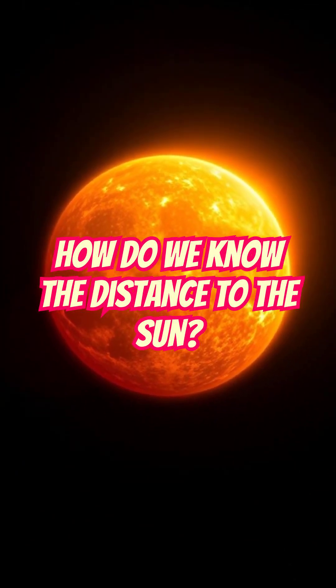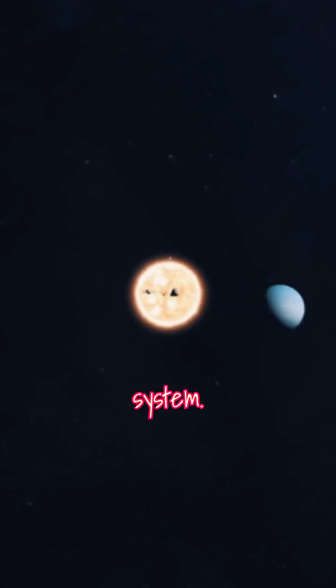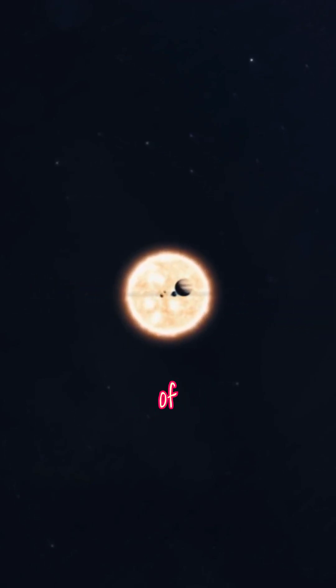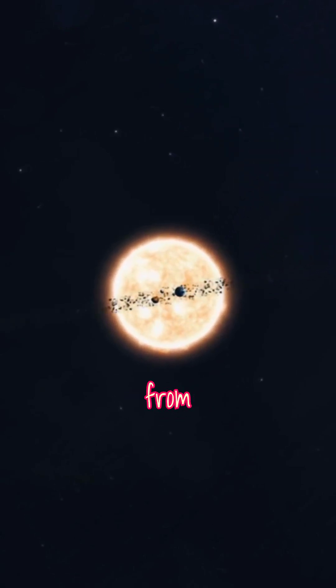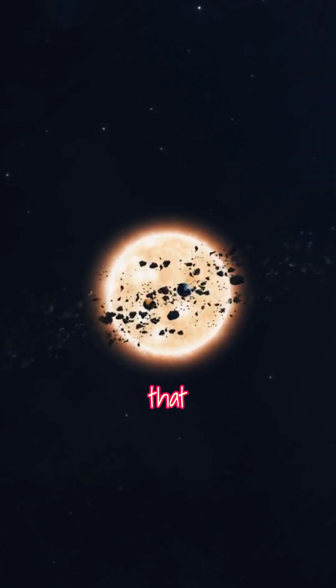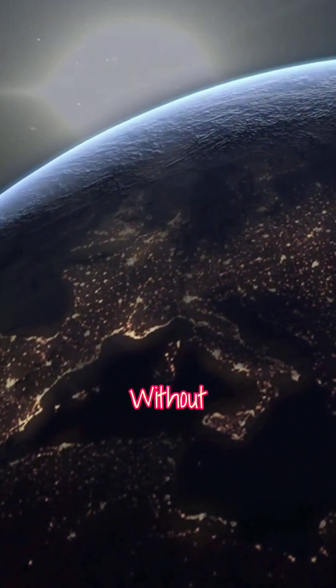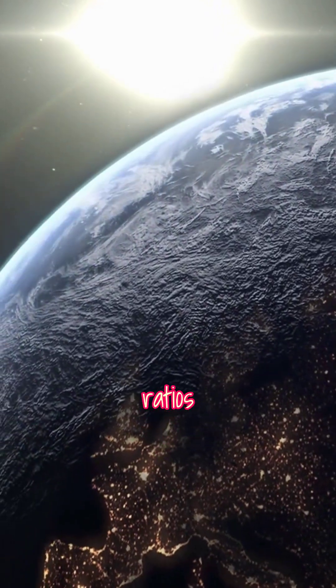How do we know the distance to the Sun? In the 1600s, people had figured out quite a bit about the layout of the solar system. They knew the planets orbited the Sun, and they even had a good idea of how far apart they were relative to each other. For example, Jupiter's distance from the Sun is about five times that of Earth. But here's the problem: without knowing Earth's actual distance to the Sun, these ratios were meaningless.